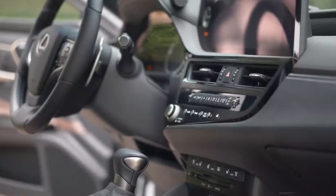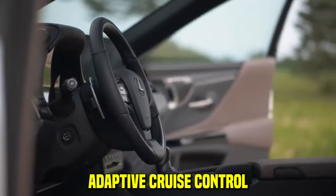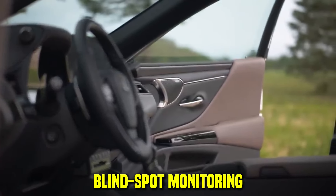Safety is paramount, with the Lexus Safety System Plus 2.5 standard across all trims, including features like forward collision warning, adaptive cruise control, lane-keeping assist, and blind spot monitoring.